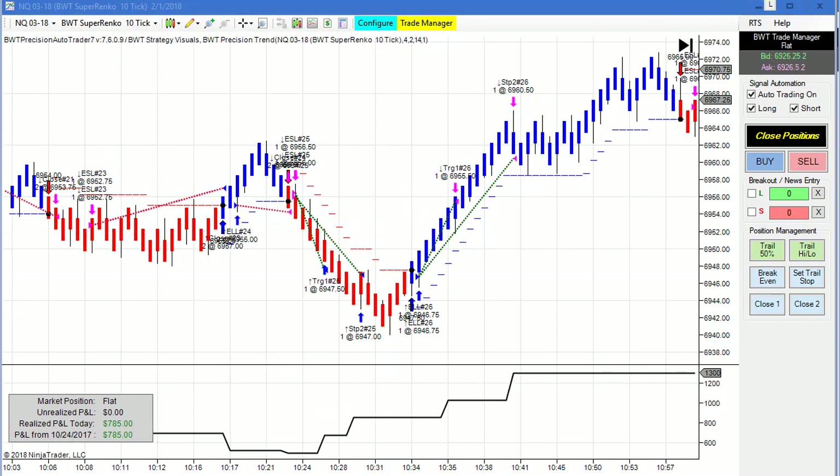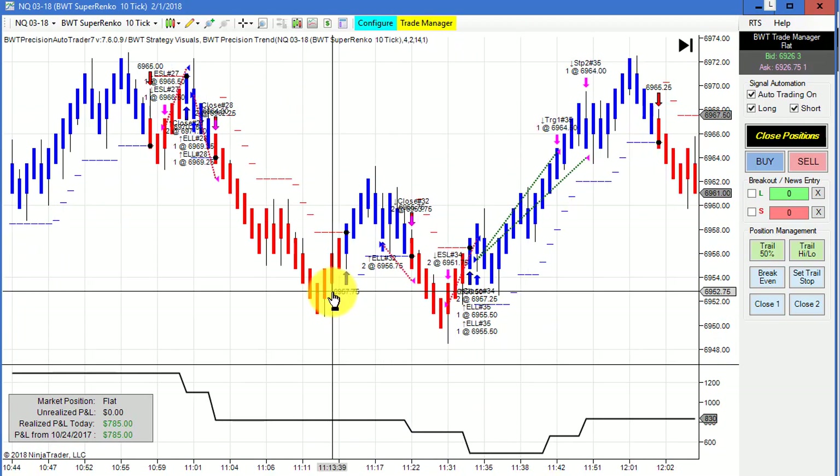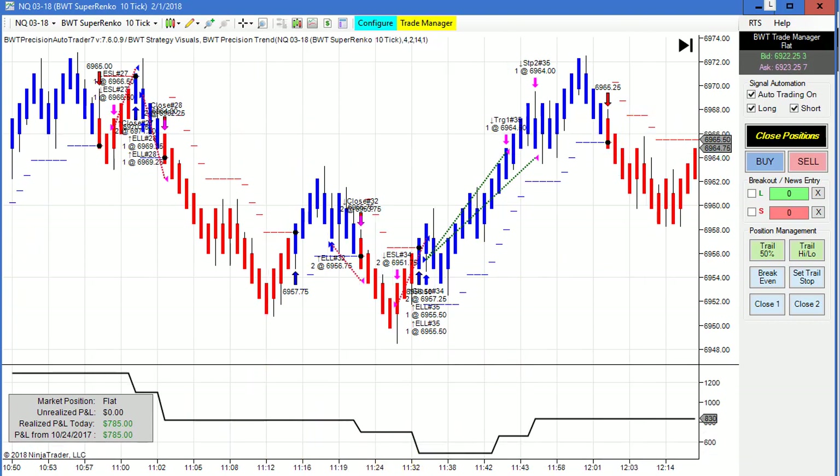The NASDAQ on the Super Enco 10 tick was quite volatile today. There were quite a few trades — we had an equity high of about $1,300. Then we drew down after that and closed at $785. Still respectable, but quite a bit of volatility on this chart.